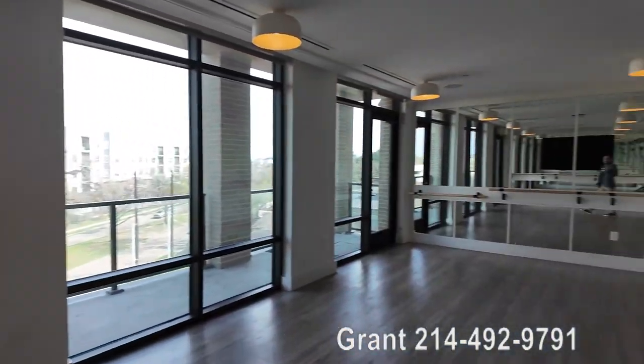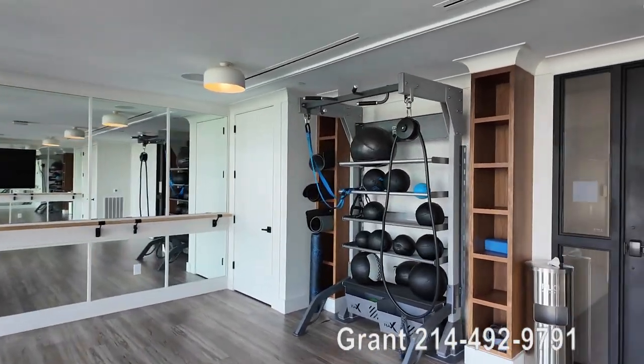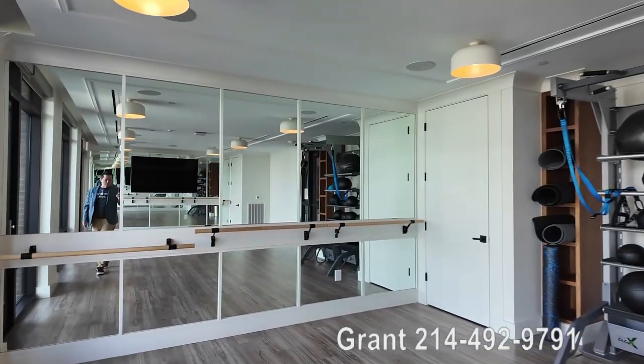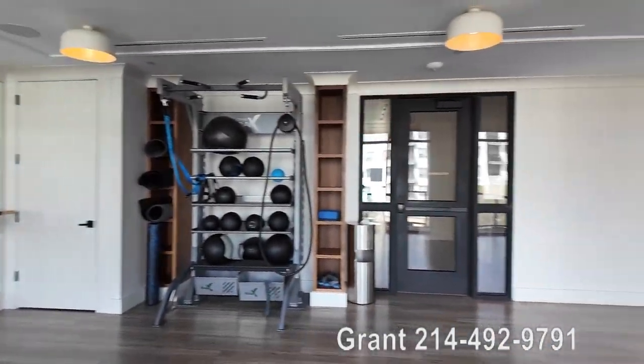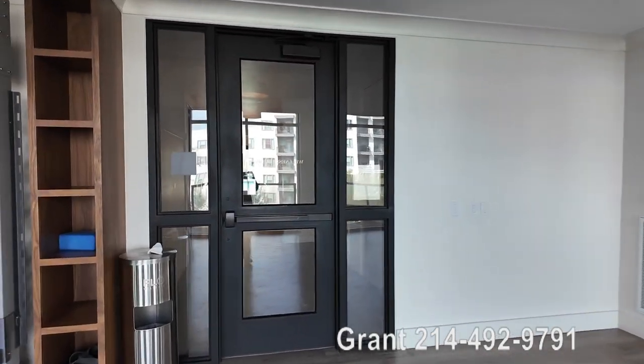It does have a TV and some exercise equipment over here, and you can use their mats as well. We are going to see their fitness center as well, but it's nice to see this wellness studio.